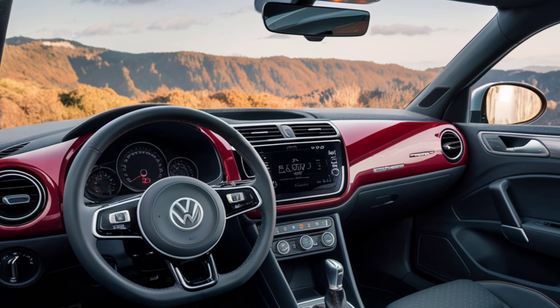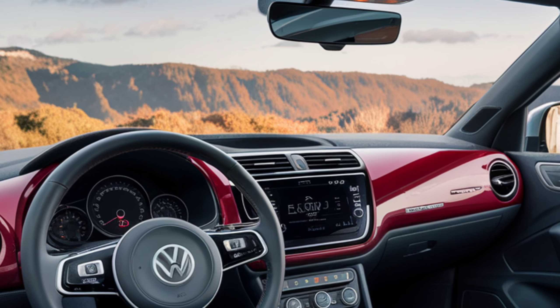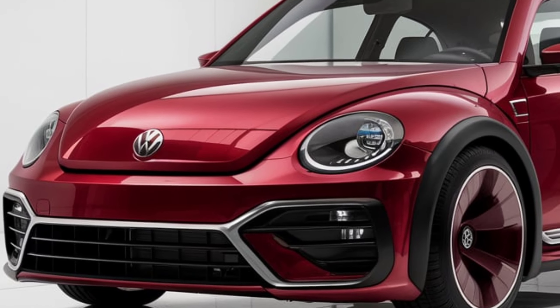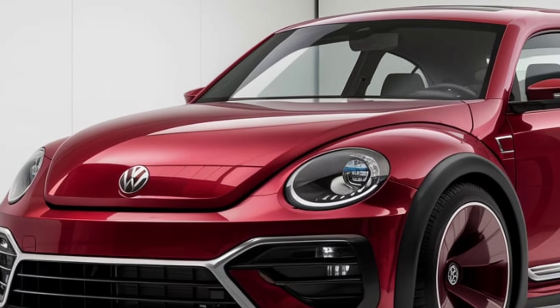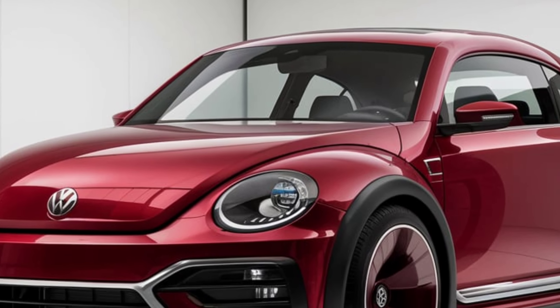Under the hood, the 2025 Beetle houses a groundbreaking hybrid engine. This 2.5-liter turbocharged petrol engine, combined with an electric motor, delivers a staggering 500 horsepower. The hybrid setup ensures blistering performance and remarkable fuel efficiency.